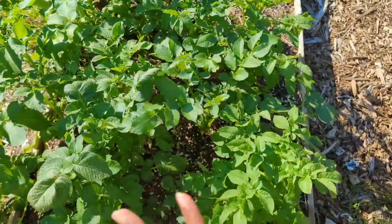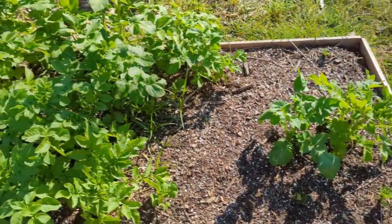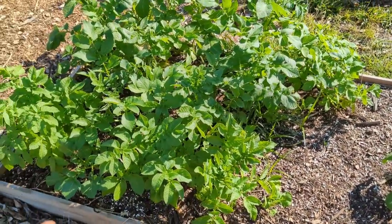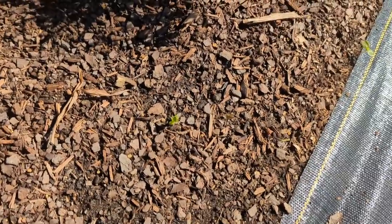If it gets a really hard freeze the tops will freeze, but as long as the tubers don't freeze they can come back. One year I planted potatoes too early when we were living in Kentucky, planted them in containers, and a hard freeze came — the tops died back but then it regrew. So even if the tops die back, the potatoes could potentially still sprout back, it would just take longer.